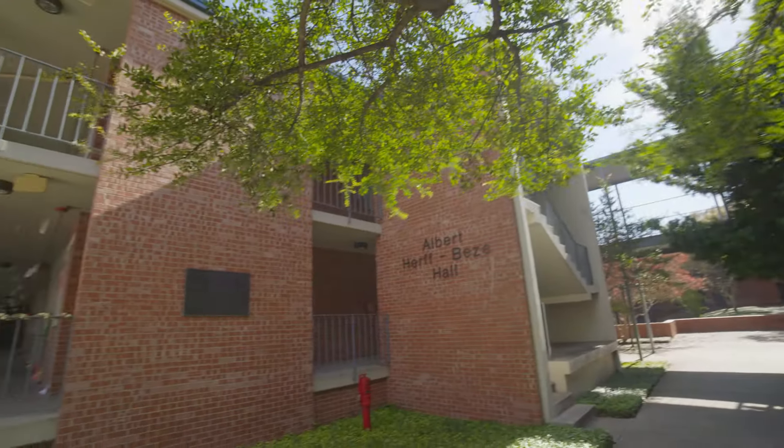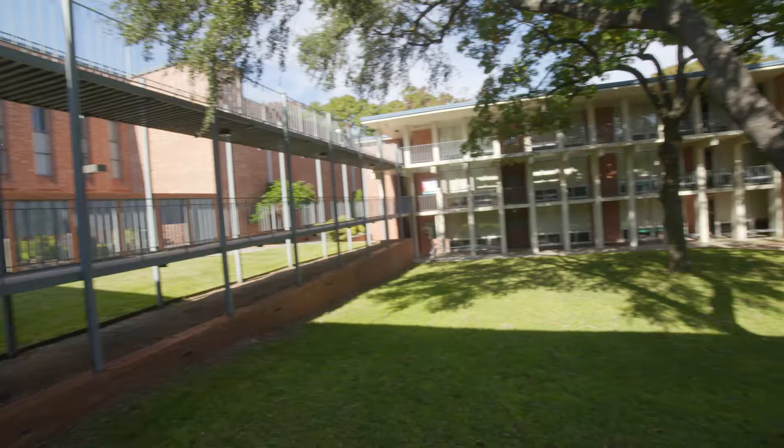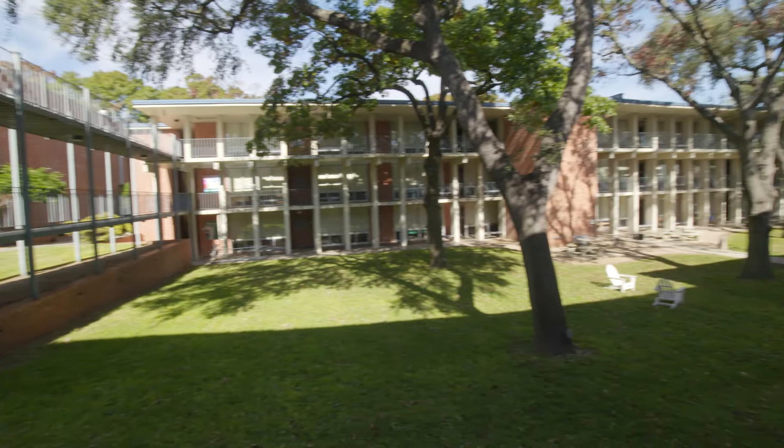Welcome to Beezy. Beezy is located on the east end of campus, directly behind Mabee Dining Hall, sharing a quad with Herndon Hall.